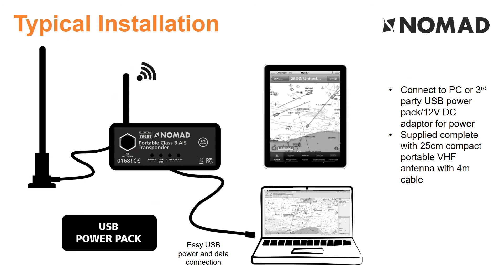Installing Nomad is simple. Simply connect the supplied Q-Max portable VHF antenna, plug into USB power and you've joined the AIS system. Connect your tablet and appropriate app to the WiFi connection and you'll see AIS targets displayed on your electronic chart. For a more permanent installation, Nomad can be mounted on a bulkhead and connected to a permanent external antenna.